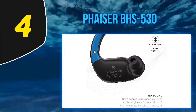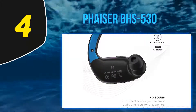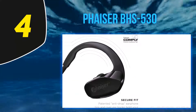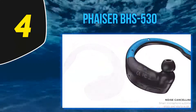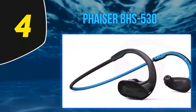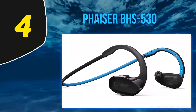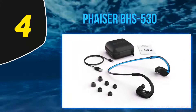At number 4, the Phaser BHS-530. High definition sound and a secure fit are just two of the features built into these headphones. They are also sweat-proof and have a microphone for calls. Their sound features 10-millimeter speakers with Bluetooth 4.1, creating high definition sound with deep bass and bullet-shaped memory foam tips that passively isolate the wearer from outside noise.